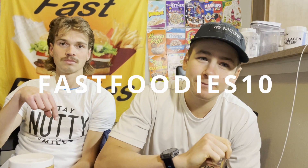I have a discount code — if you want to save money on any Nerdy Nuts peanut butter treats, head over to their website linked in the description box below and enter my discount code 'fastfoodies10' at checkout. And right next to that description box, hit that subscribe button so you don't miss out on upcoming content.